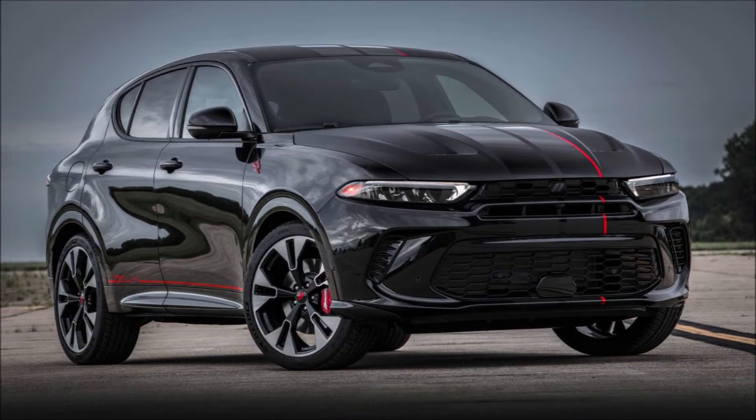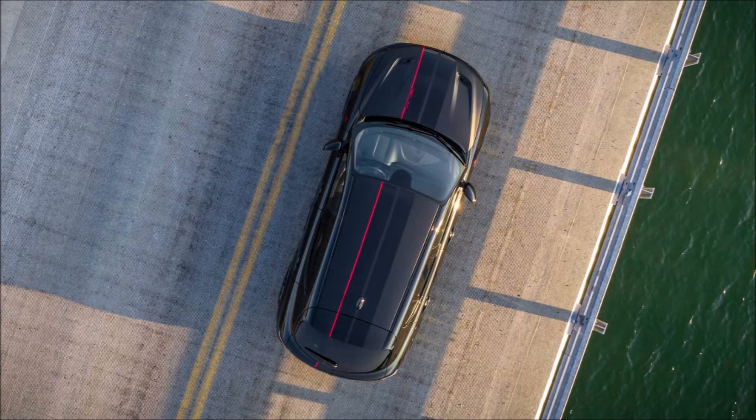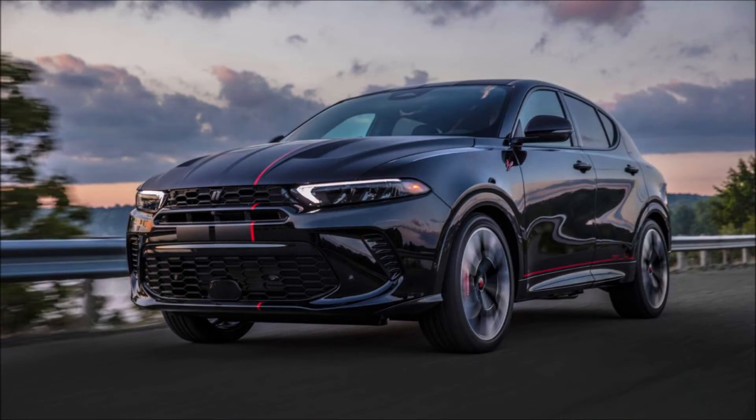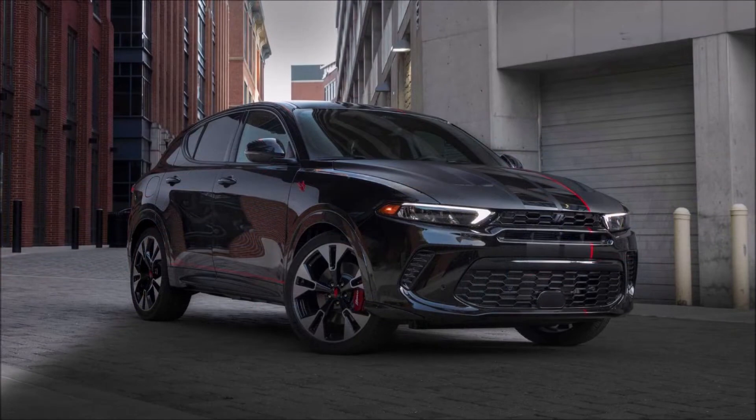Dodge isn't pulling any punches in this segment either, coming out swinging with blurbs about power and speed where normally you'd hear about practicality and price. The GT GLH concept goes a step further by showcasing what speed-loving Hornet buyers can do with upgraded parts sourced through Dodge Direct Connection.